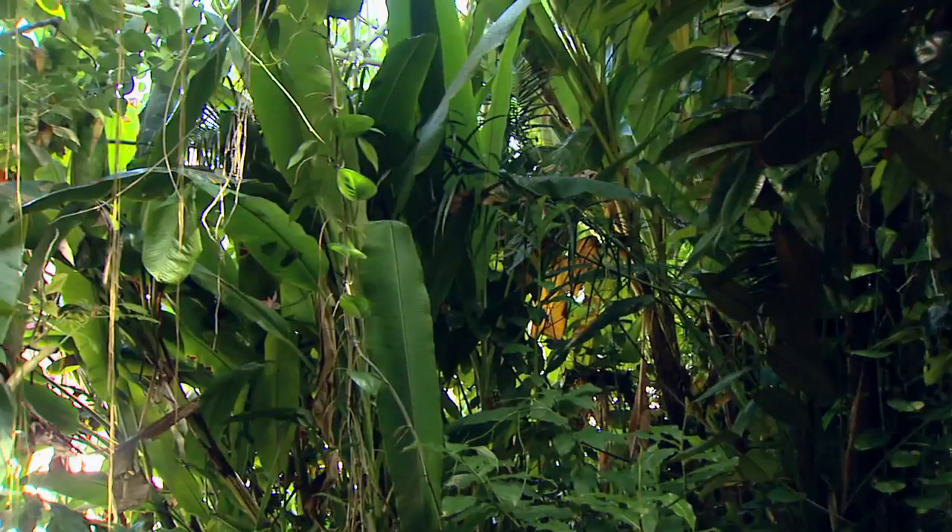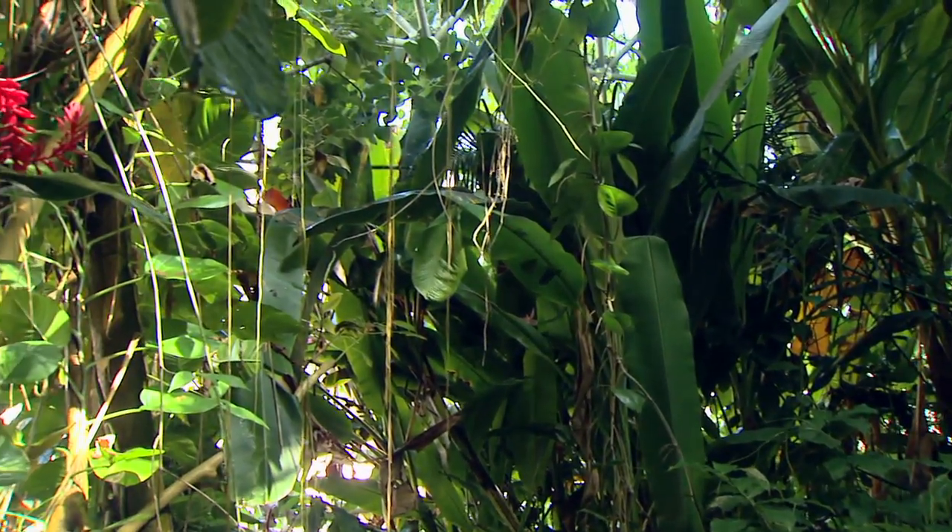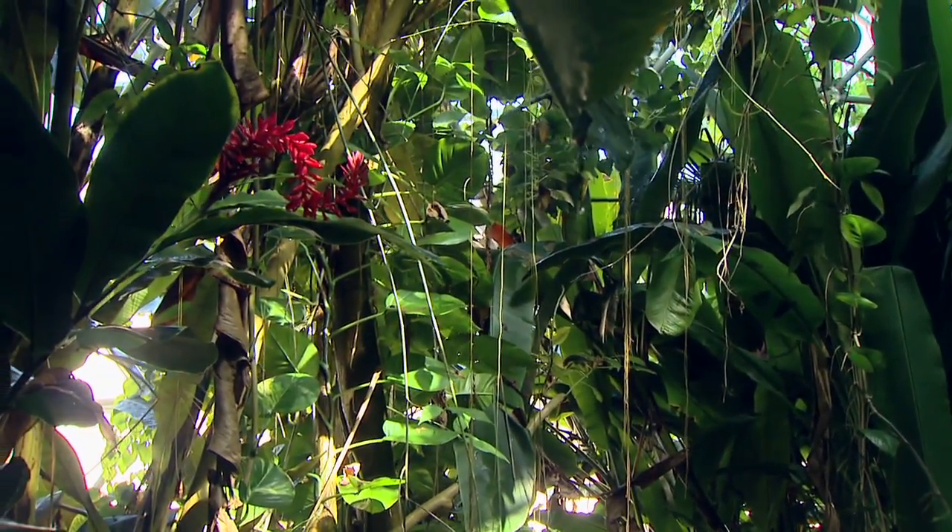It's a wonderful opportunity and a great tool. Thank you so much for sharing the rainforest. Glad to have you here.